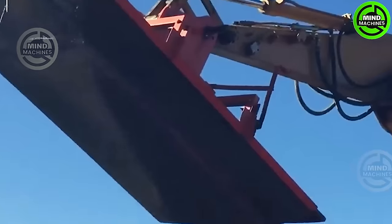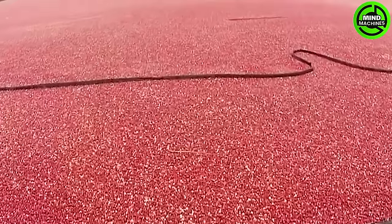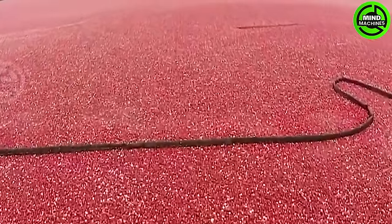As the water is stirred, cranberries detach from their vines and rise to the water surface, creating the iconic sight of a cranberry bog adorned with floating red berries.